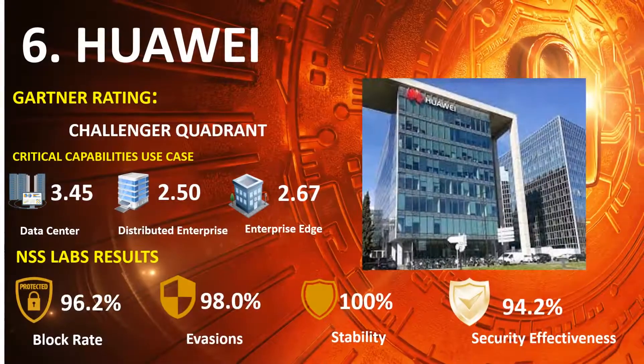Ranked 6th is Huawei, in the 2020 Gartner NGFW Challengers Quadrant, with scores of Data Center 3.45, Distributed Enterprise 2.50, and Enterprise Edge 2.67. NSS Lab results: Block Rate 96.2%, Evasions 98.0%, Stability and Reliability 100%, and Overall Security Effectiveness 94.2%.